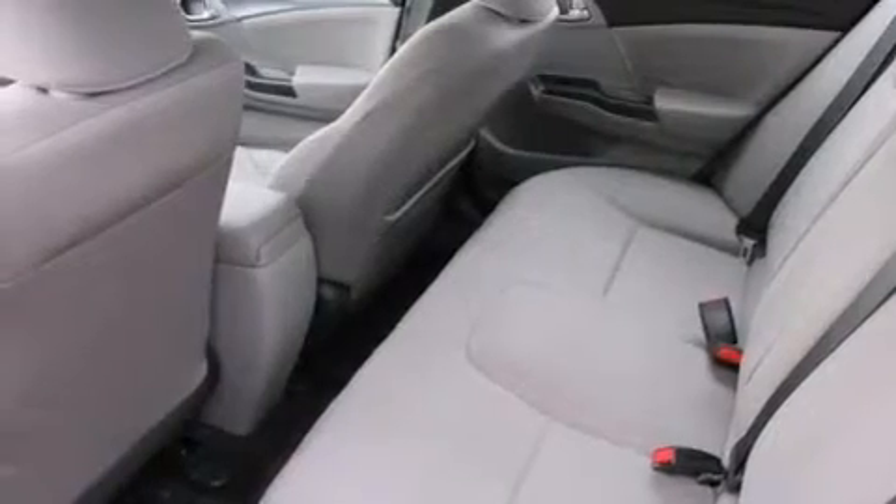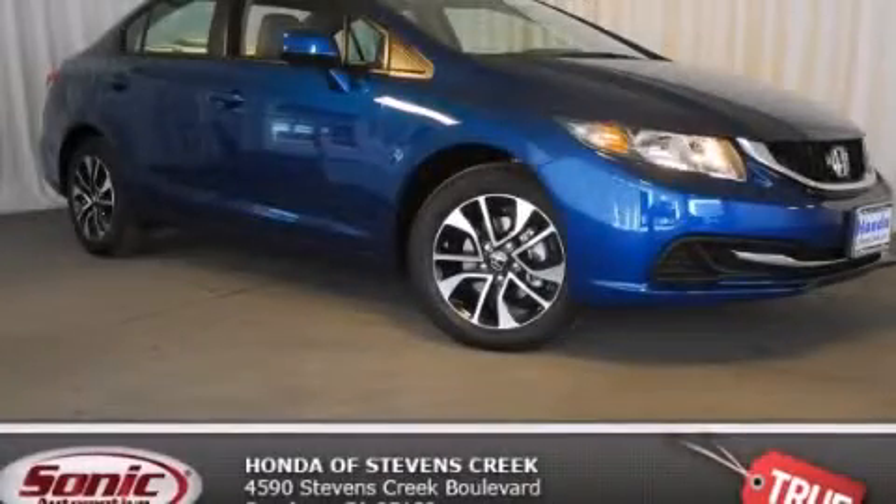With an EPA estimated rating of 39 miles per gallon on the highway, this automobile is clearly a fuel efficient choice. Contact us today to arrange your test drive.